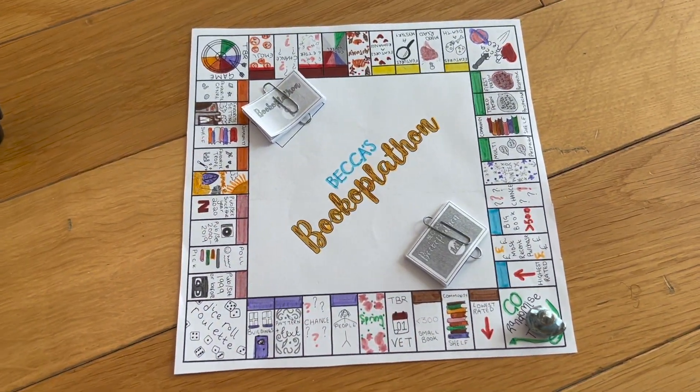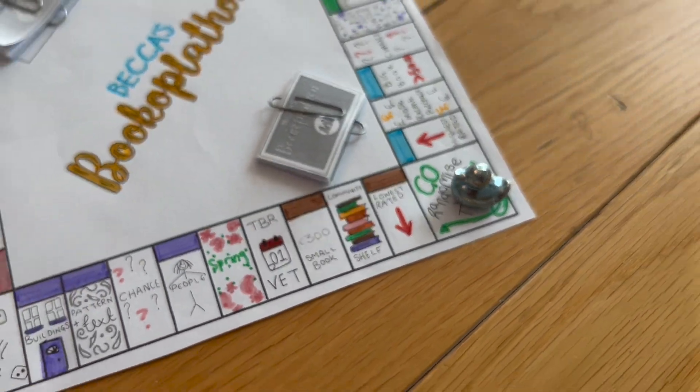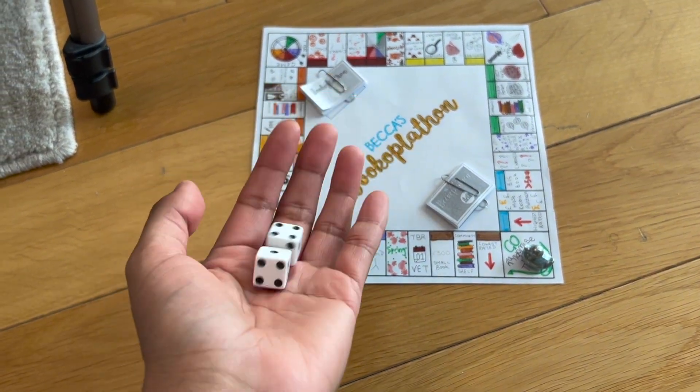I'm going to be doing five rolls — five book prompts — and if I get a double that will mean I'll have to add a roll. Let's get started with roll number one. I have chosen the little ducky piece and my two six-sided dice.